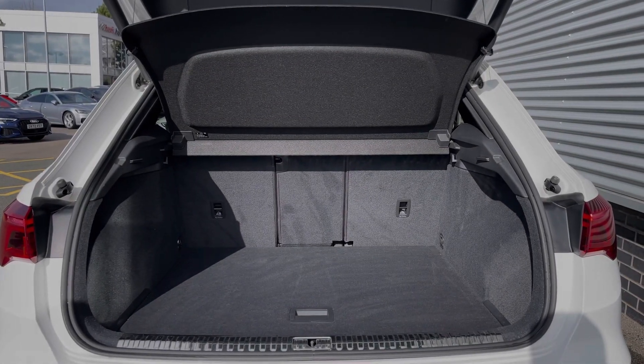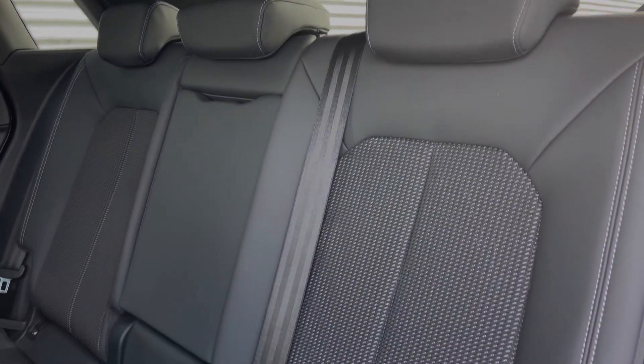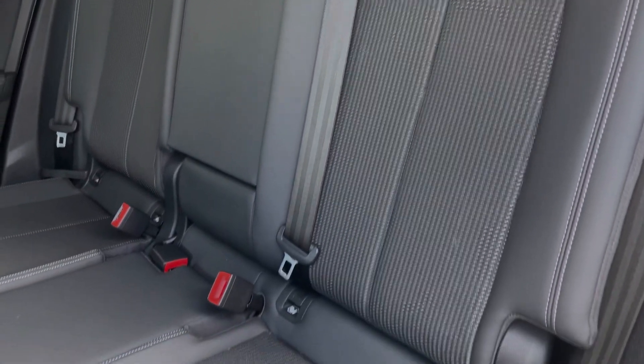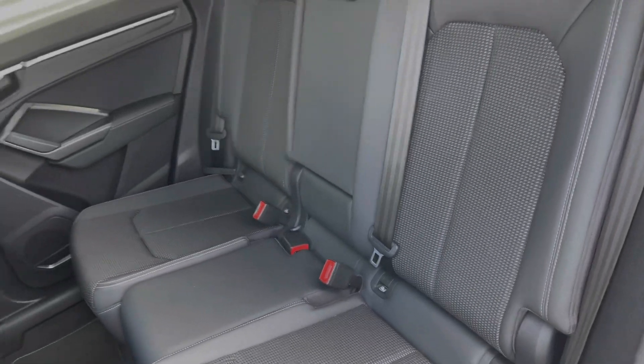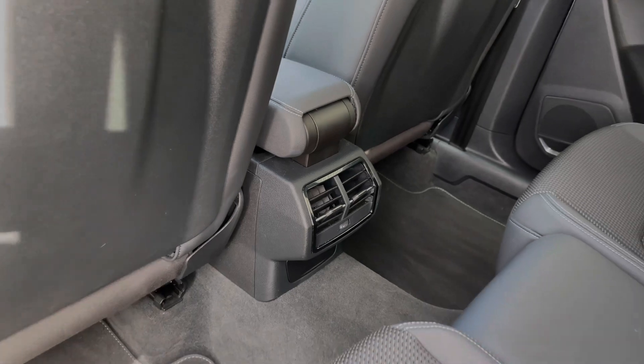The rear seats in this car are finished in leather and cloth material and feature a central armrest for rear passenger comfort, as well as child isofix anchor points for easily installing a child car seat. You can also see the ample legroom here in the back for adults and children alike.